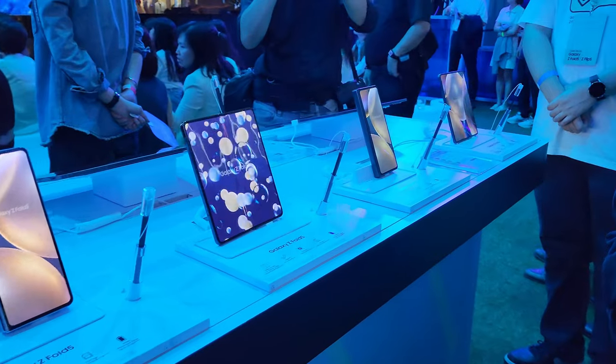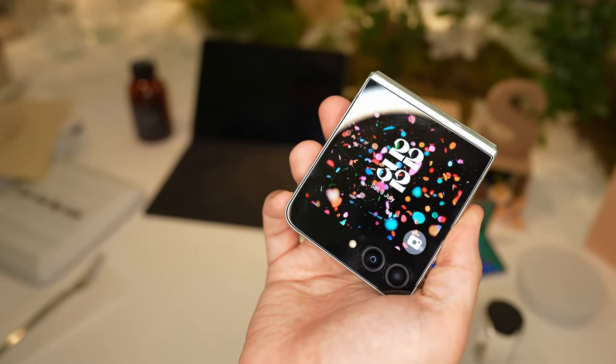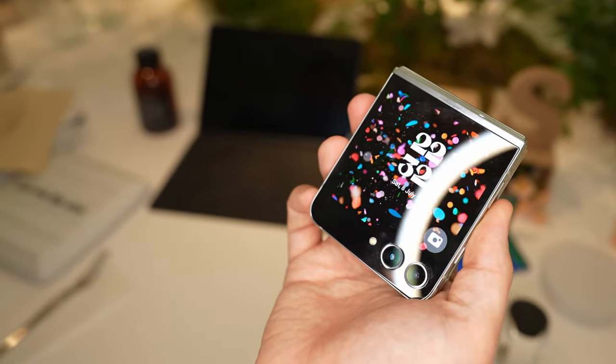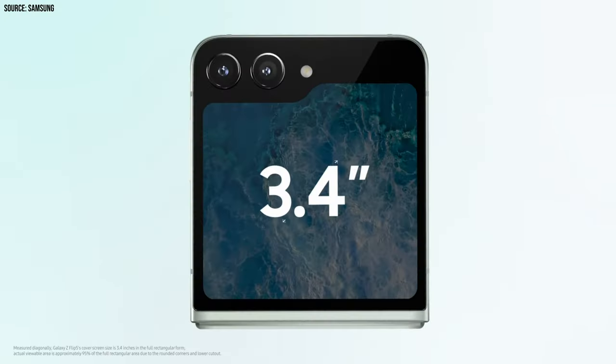While we're still waiting for our review samples, we do have some things to share from what we saw. Let's start with the Z Flip 5, which has probably the most noticeable change out of all of them — the new Flex Window, now boasting a 3.4-inch display complete with a funky corner design. This is actually a great improvement.